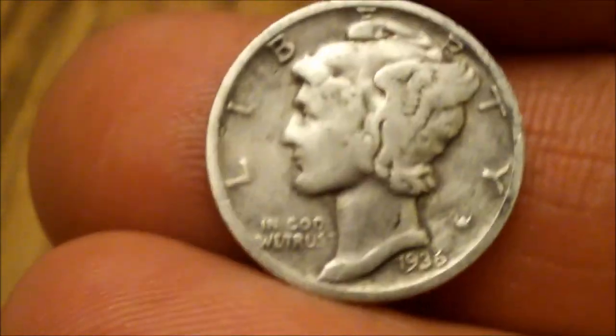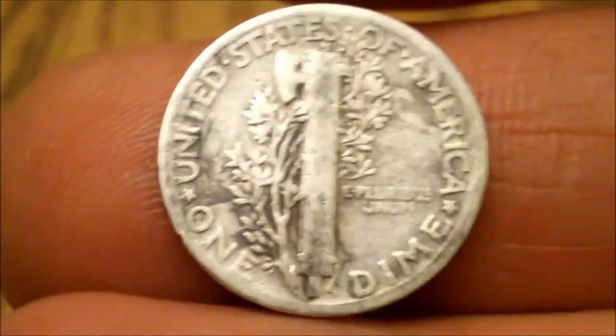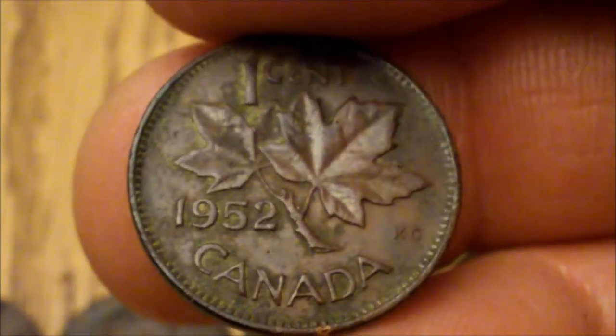That's a 1936 Mercury dime — a nice find. It's a no mint mark, so that's a plain Philadelphia. And six wheats; the two oldest were 1937s. The George penny is a 1952. We get a lot of Canadian here in Michigan, so it's pretty cool getting some of the older Canadian coins here as well.